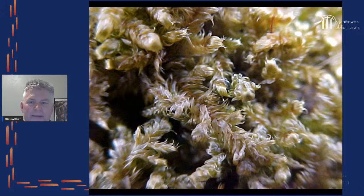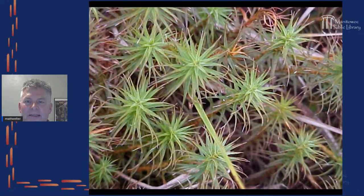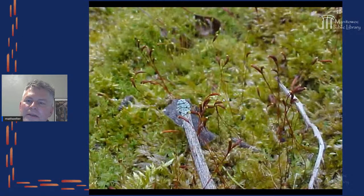Mosses are also really interesting to look at up close. These small and very primitive plants grow close to the ground. They don't always look the same — this one looks like carpeting, but some mosses look like stars. That's what this is called: star moss. Different mosses grow in different habitats — there's one kind that grows only on the bases of trees, encircling the trunk.